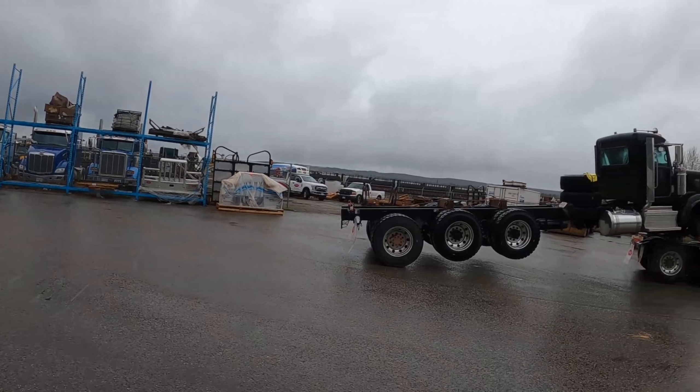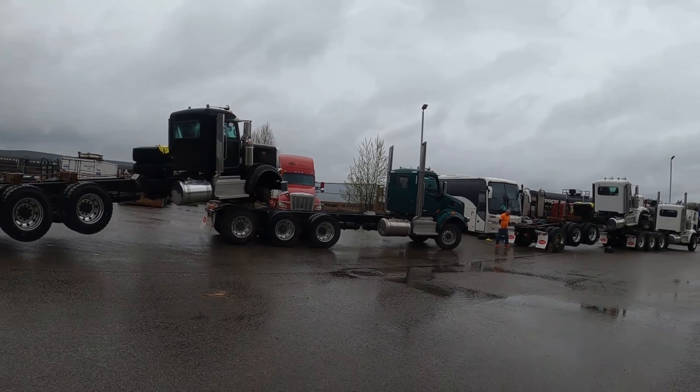Well guys, as I say, there's nothing better than taking delivery of your brand new Peterbilt. Unless, of course, you're a salesman and you're taking delivery of four new Peterbilts. Yes, that's right. Some trucks just arrived. They're all sold, mind you, which is fantastic because these customers are waiting for them.